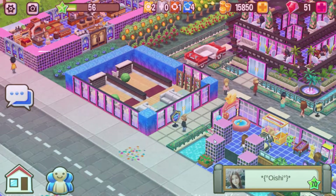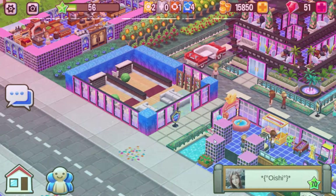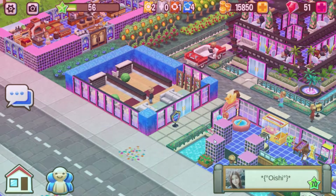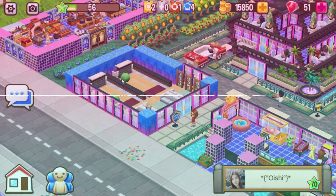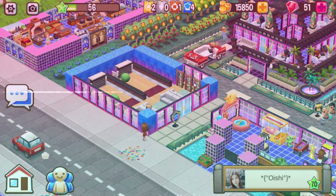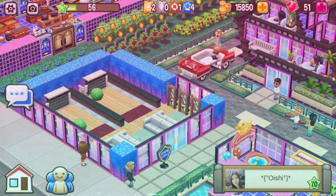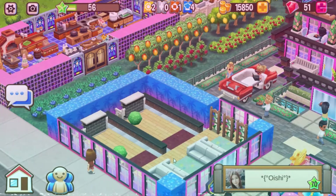We got a little diner over here - cool! And a bowling alley - that is so cool. I like the way you did it too: the bowling balls are the hedges, you got seats here, and I think these are supposed to be the pins. I love it! This is the third bowling alley I've seen so far.